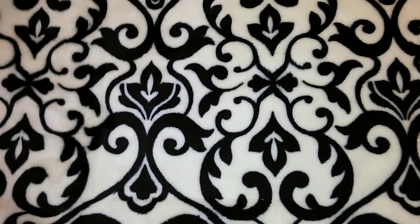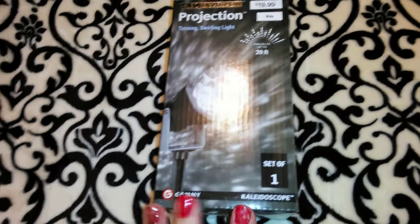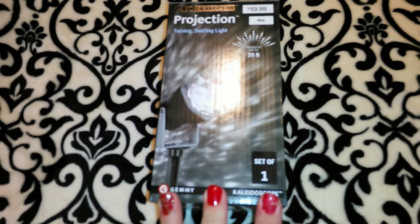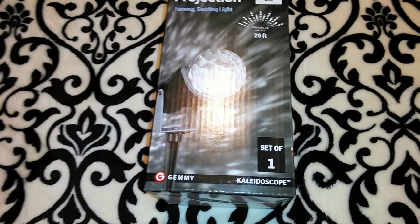I actually went into CVS twice because I ended up passing up on one item and then decided it was a good deal. I had wanted the spotlight that goes on your house and shoots out different Christmas colors, doing stars and different projections onto your house or garage door. I found them at Walmart for $39.99, which is a really good deal, but I still couldn't decide if I wanted to spend $40. I ended up passing on it for now.